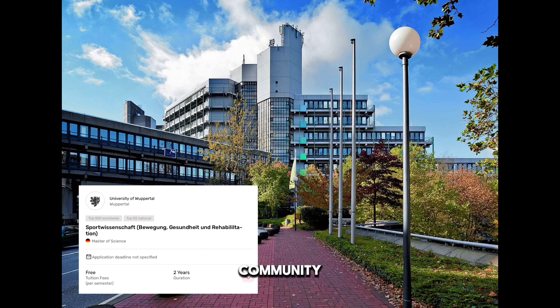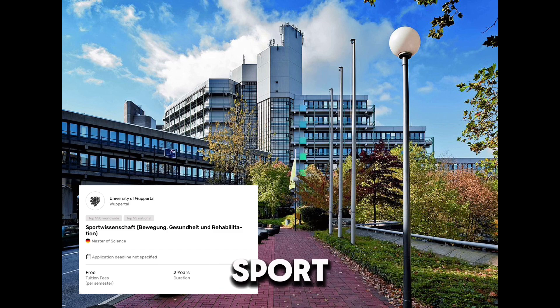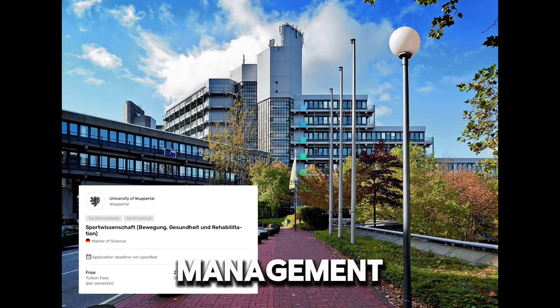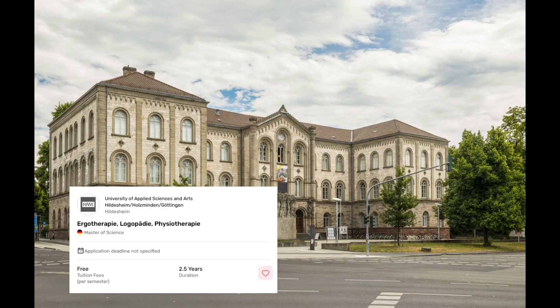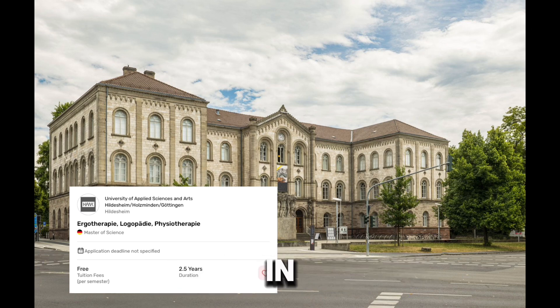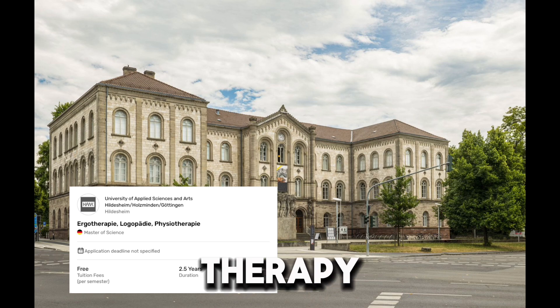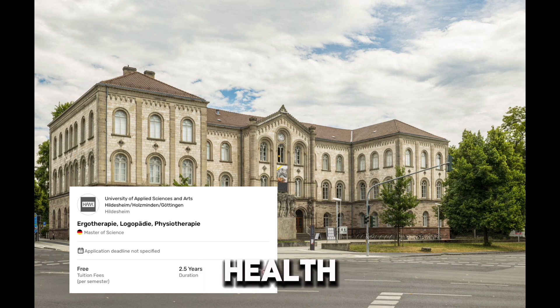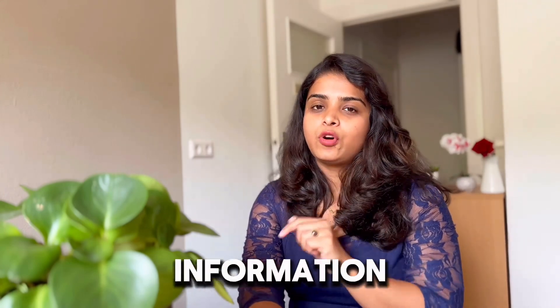This program prepares you for careers like teaching in various school types, health and community sport, sport administration, or roles in the sport industry and leisure management — especially when paired with another field of study. The program also emphasizes interprofessional exchange, engagement in real research projects, and preparation for roles in advanced therapy practice, health innovation, or academic careers.